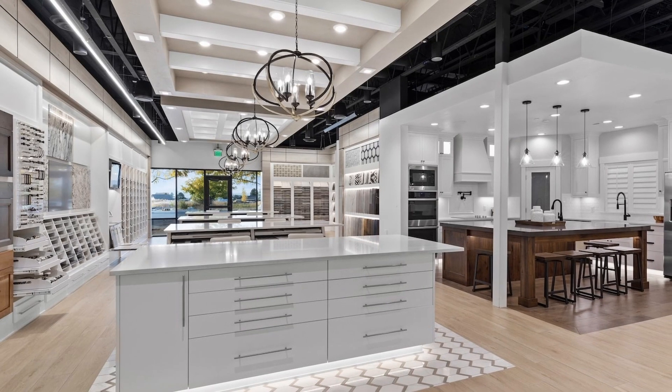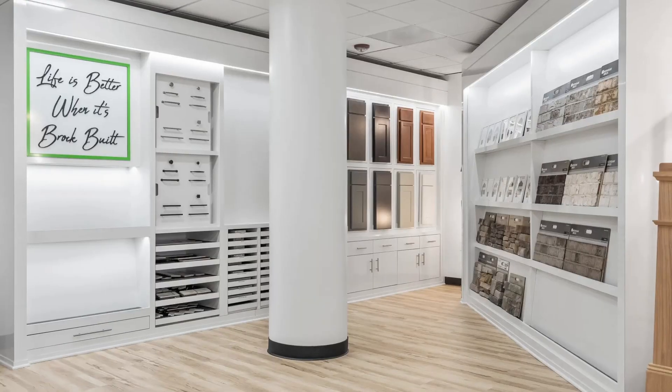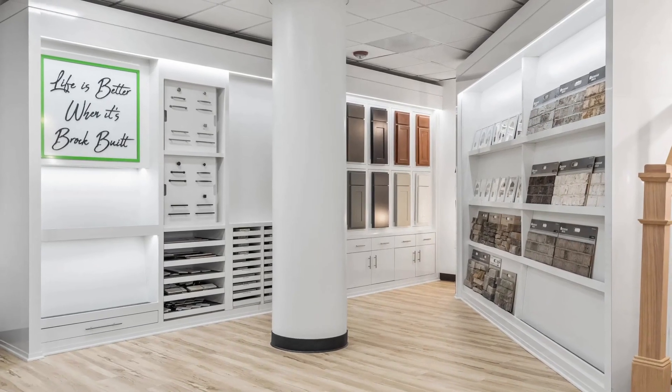Once you qualify for the home, have the lot picked out, and know what you're going to build, then the fun begins — they will set you up on a design center appointment. They will have options for paint, flooring, tile, cabinet colors, cabinet height, faucets, lighting, and anything that needs to go inside the house. You can either go with a builder that does pre-selected options where a designer makes sure everything meshes together, or you go on your own and pick everything yourself.